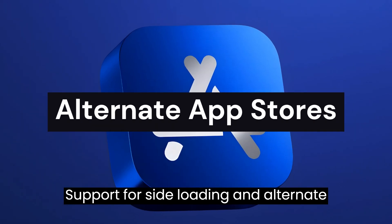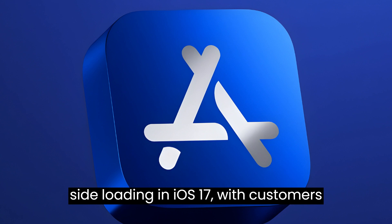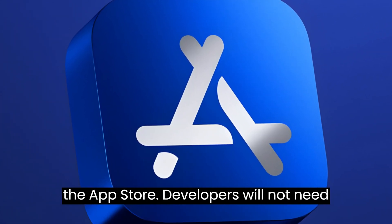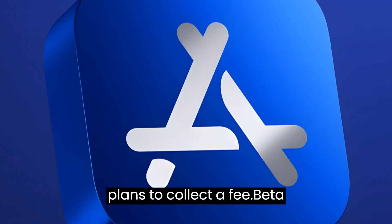Support for sideloading and alternate app stores. Apple is planning to allow sideloading in iOS 17, with customers in Europe able to download apps without the App Store. Developers will not need to pay Apple's fees, but Apple still plans to collect a fee.